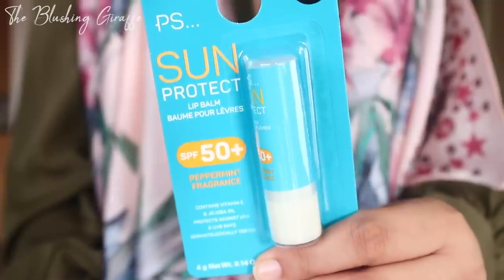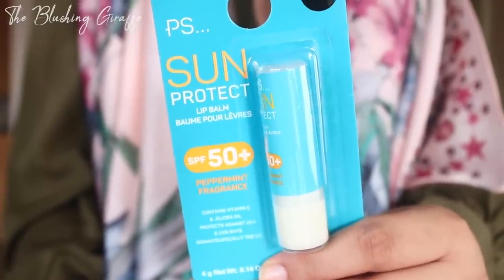I also picked up a PS sun protect lip balm, this is SPF 50 and it was just one pound. You never really think about lips when thinking about sun care, but this has vitamin E and baobab oil in it and it's supposed to protect against UV rays.